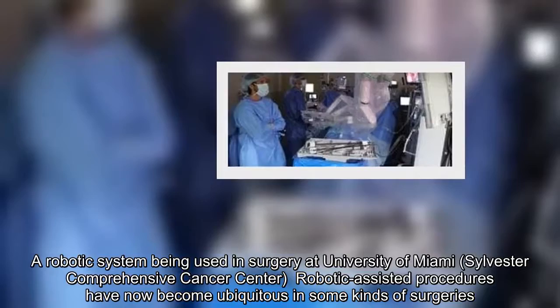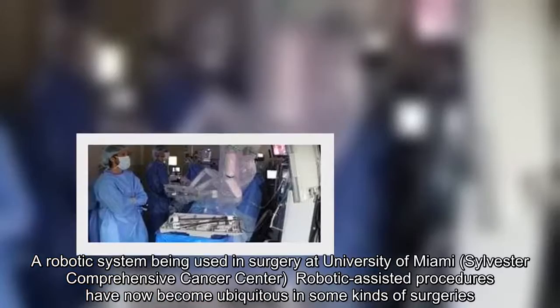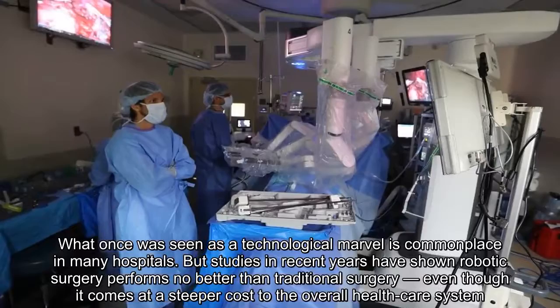A robotic system being used in surgery at University of Miami, Sylvester Comprehensive Cancer Center. Robotic-assisted procedures have now become ubiquitous in some kinds of surgeries. What once was seen as a technological marvel is now commonplace in many hospitals.